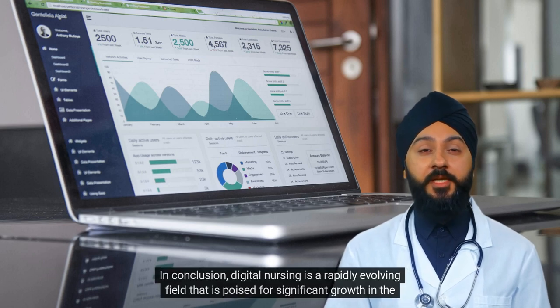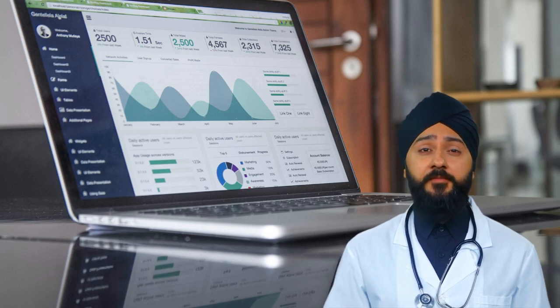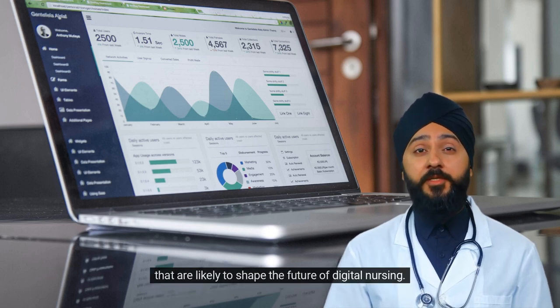In conclusion, digital nursing is a rapidly evolving field that is poised for significant growth in the coming years. Telehealth, wearable technology, AI, VR, IoT, and personalized medicine are just a few of the trends that are likely to shape the future of digital nursing.